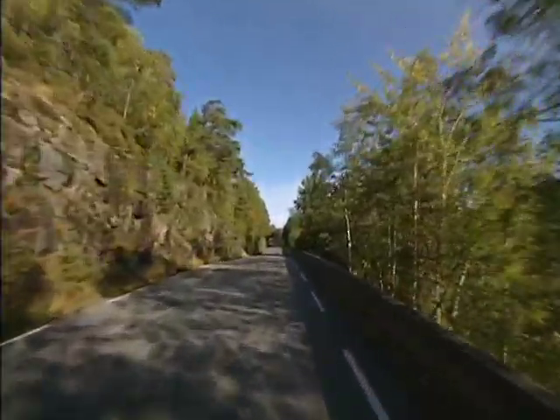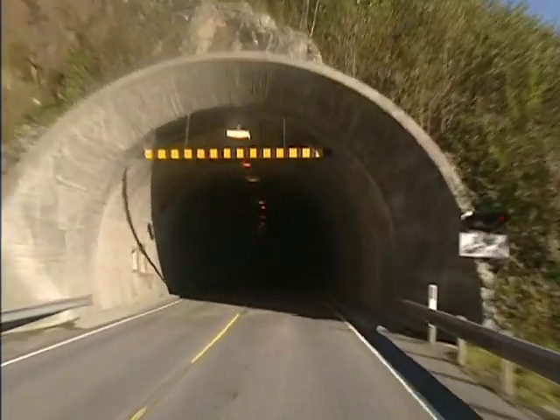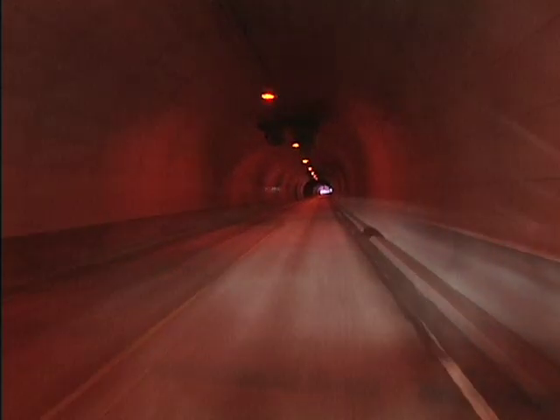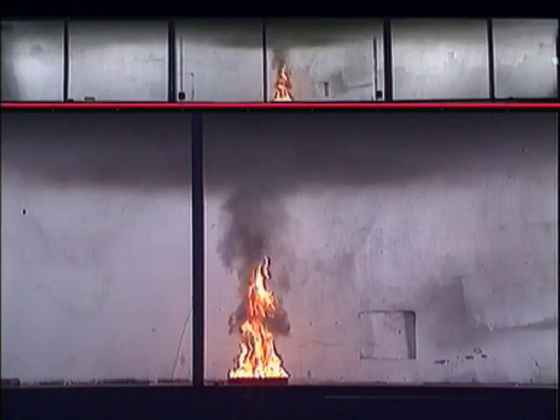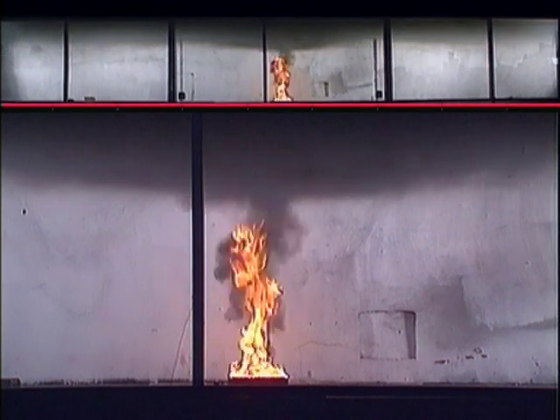Road transport is constantly increasing. This also means that the transport of goods through tunnels is increasing. And in light of recent years' fire catastrophes, it is important to understand the large scale performance of fires in tunnels — how they ignite, how they spread, how large they can become, and how firefighters can help potential victims and minimise the damage caused by them.